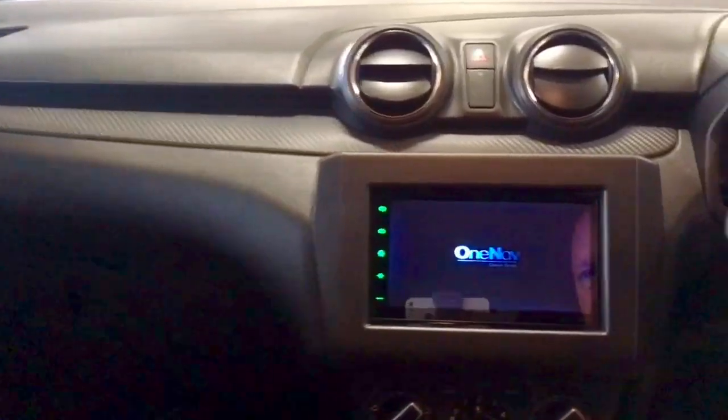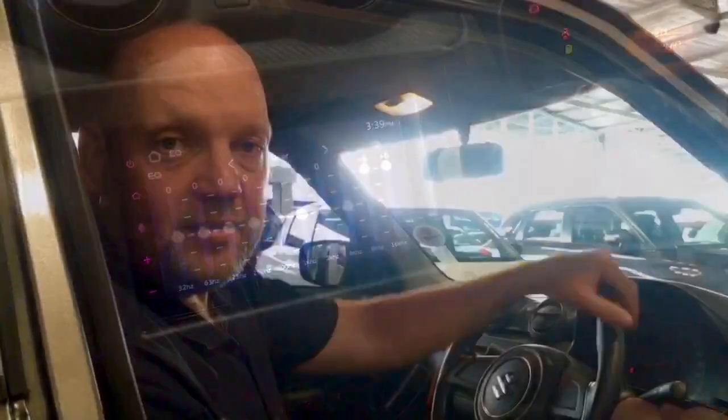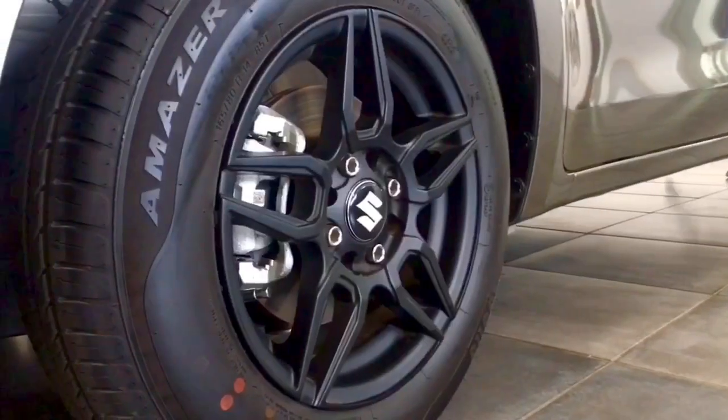We've all become accustomed with the Suzuki Swift and its current spec and format, but this one is a little bit different. What if we tell you we can give you a brand new Swift 1.2GA with an Apple and Android CarPlay touchscreen radio and a set of 14-inch alloy wheels of your choice, obviously depending on availability.